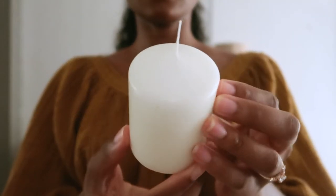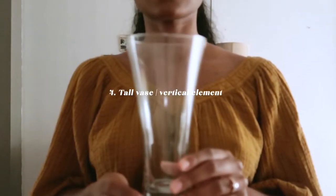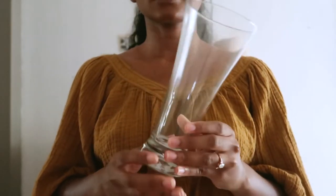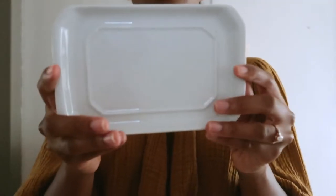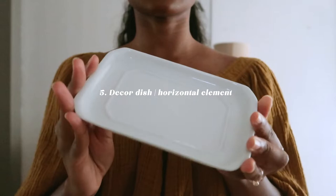Next up is this short candle pillar to finish off that look — I got this from Ikea. Number four is a tall glass vase. When I'm using multiple vertical elements, I try to choose varying heights instead of similar ones to add visual interest and keep the eye moving around the scene.